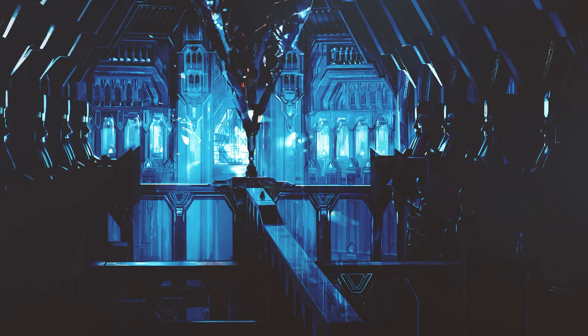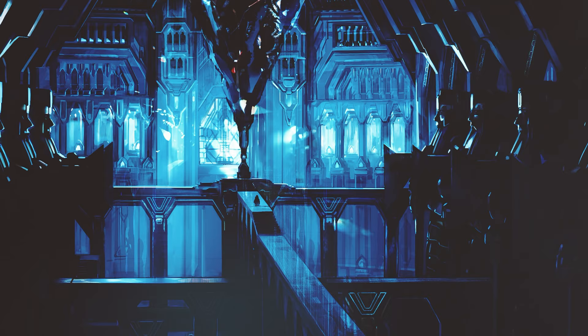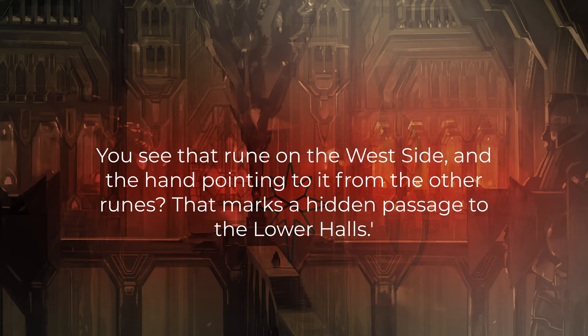Thror's grandson, Thorin, known as Thorin Oakenshield, did not think this map to be anything special, aware of the mountain itself and the surrounding lands shown. "There is one point that you haven't noticed," said the wizard, "and that is the secret entrance."